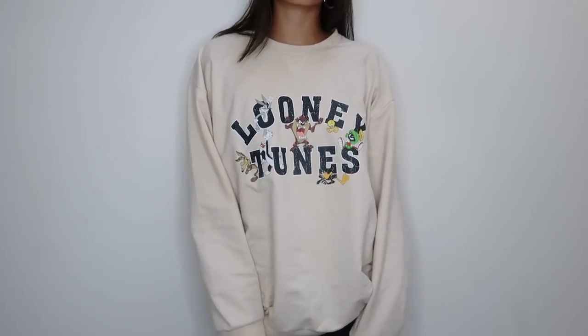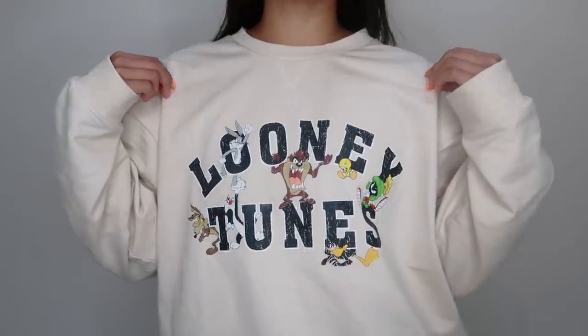Without further ado, let's get into this spring haul! Let's start with what I'm wearing right now because I have been living in this crew neck. This is an oversized Looney Tunes sweatshirt in a nice cream color with the little characters. I love crew necks and when I'm lounging at home this is pretty much what I always wear.